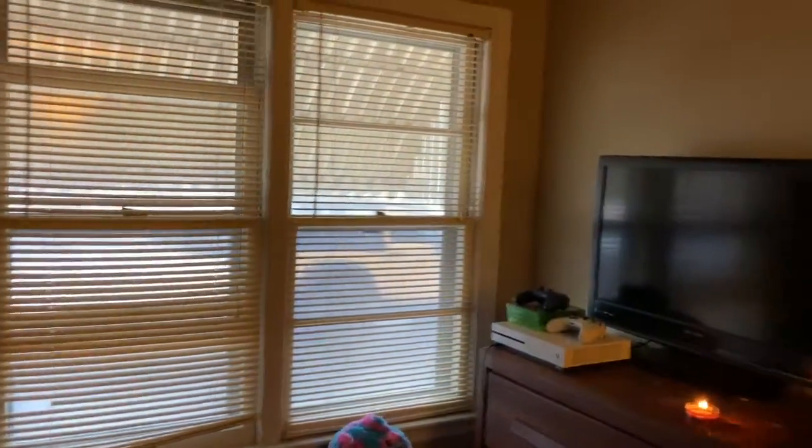Here's the second bedroom — this is a bigger bedroom. Also got wood floors again; these floors are in good shape and they're ready to go from what I can see. Got a closet there. That's the second bedroom.